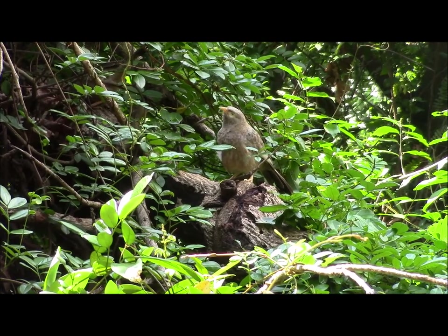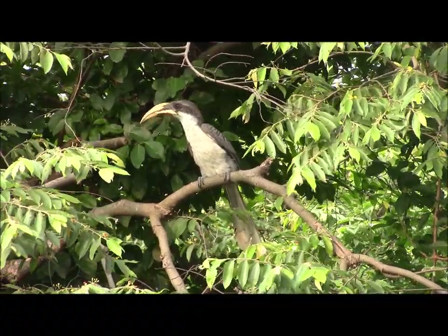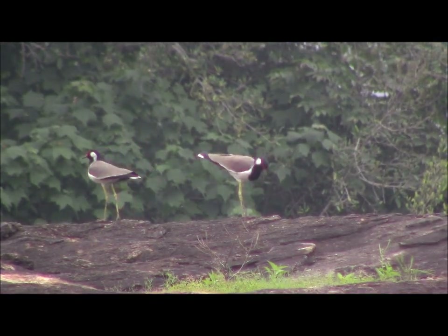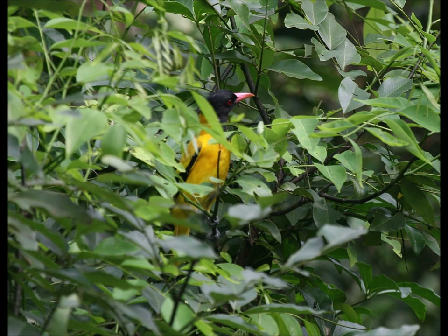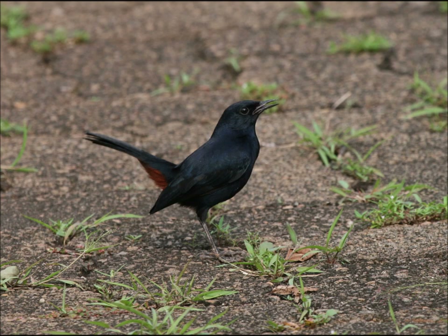Small parties of yellow-billed babblers can sometimes be seen flitting through the branches. And the grey hornbill is another bird which tends to move through the forest in small groups. The red-wattled lapwing is a common and easily seen bird, whereas the black-hooded oriole tends to be seen only fleetingly amongst the leaves and branches. Tiny but colourful purple-rumped sunbirds were often observed but were always on the move. And the Indian robin was another common sight around the hotel.